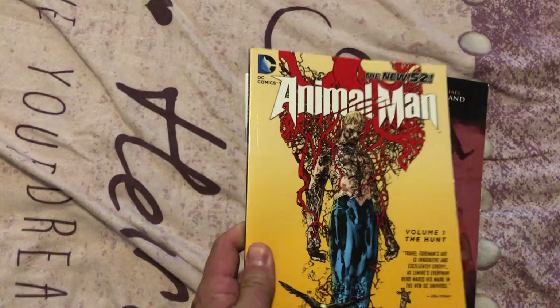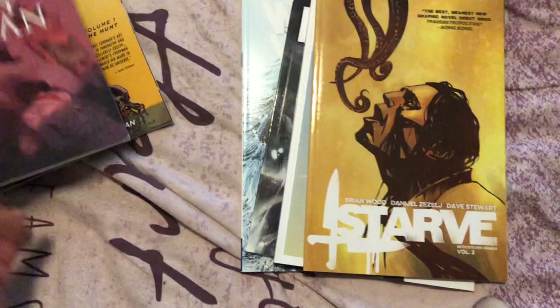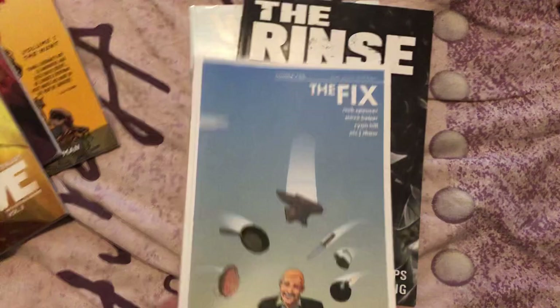Get the Empty Man, volume one — the original which the movie was based on. Starve, second volume of two — great, great, great series by Brian Wood. The Fix — another awesome series. The Rinse — it's another cool book. Winter World.